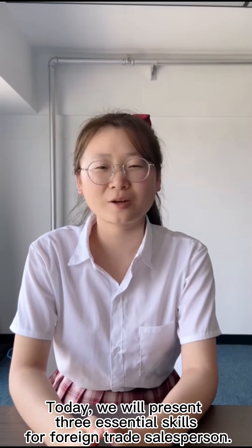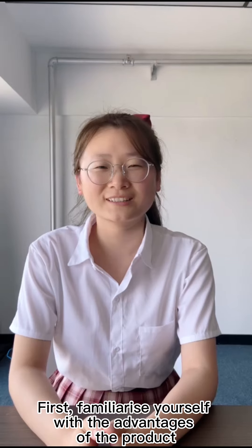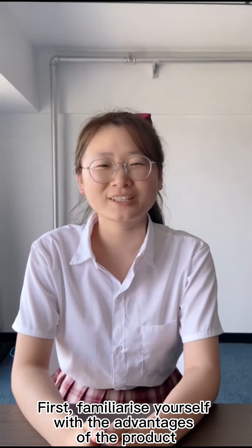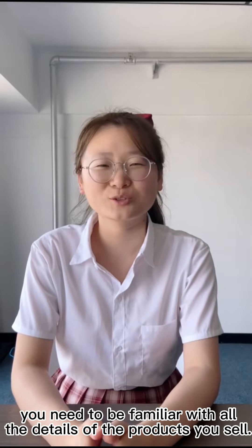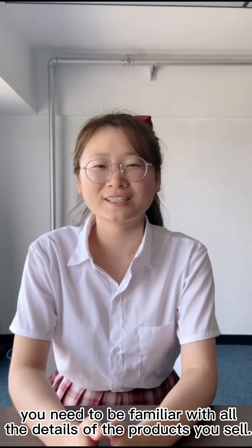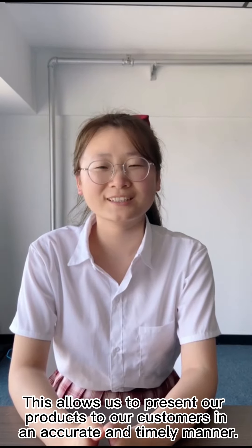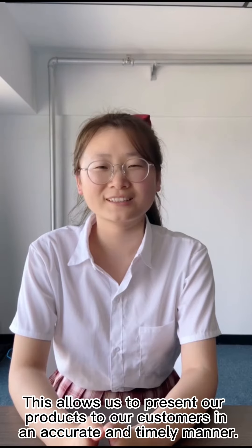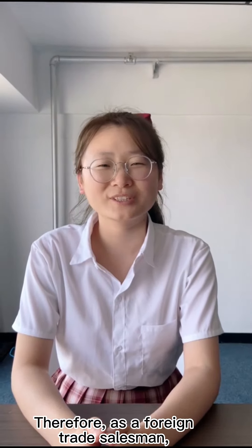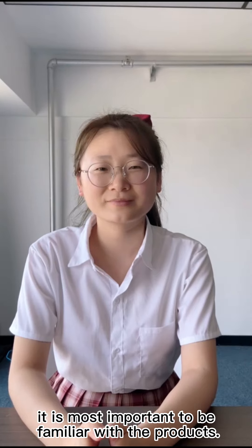Today, we will present three essential skills for foreign trade salesperson. First, familiarize yourself with the advantages of the product. As a foreign trade salesman, you need to be familiar with all the details of the products you sell. This allows us to present our products to our customers in an accurate and timely manner. Therefore, it is most important to be familiar with the products.